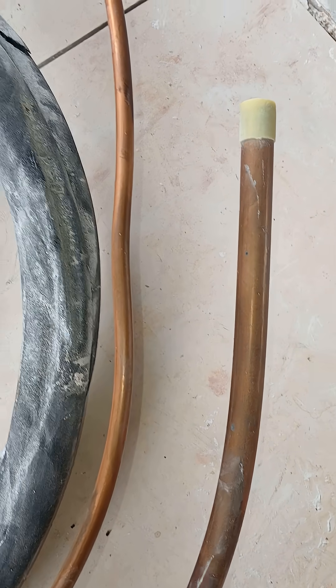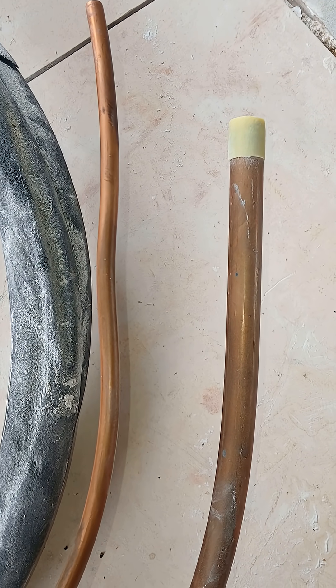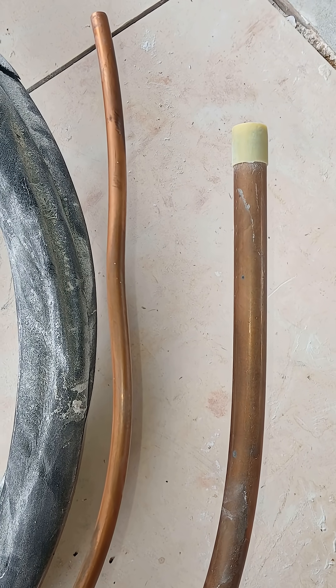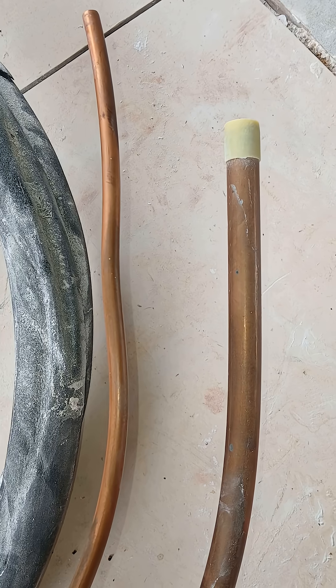These are the heating and air conditioning lines — the copper lines that feed from the outside to the inside, or vice versa, in a split unit. If one wonders whether or not they have a split unit HVAC unit, these lines are a key indicator.